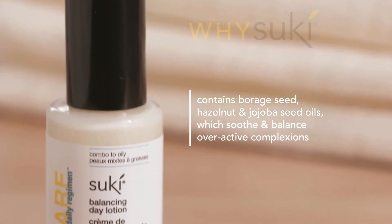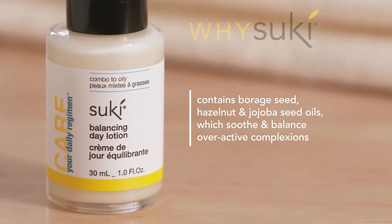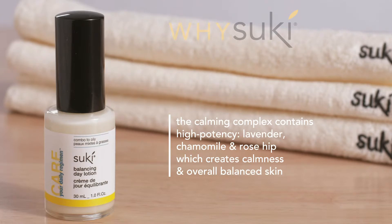So, our Balancing Day Lotion contains borage seed, hazelnut, and jojoba seed oils. This soothes and balances overactive complexions. The calming complex contains high-potency lavender, chamomile, and rose hips. These extracts calm and balance the skin.